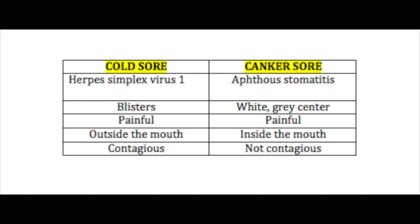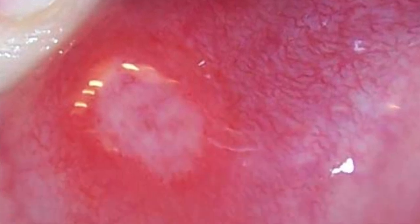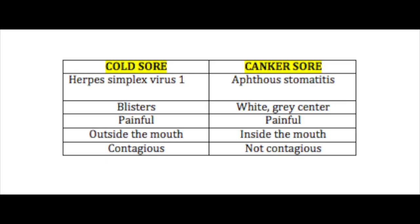Some things about cold sores: usually they start off as blisters, whereas canker sores usually have a white grayish center. The other big difference is that cold sores happen on the outside of the mouth, the nose and all that, whereas aphthous stomatitis happens inside the mouth.